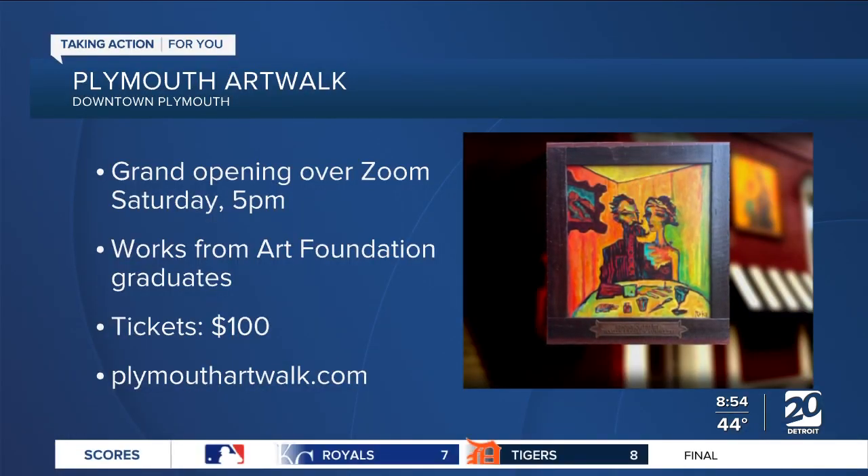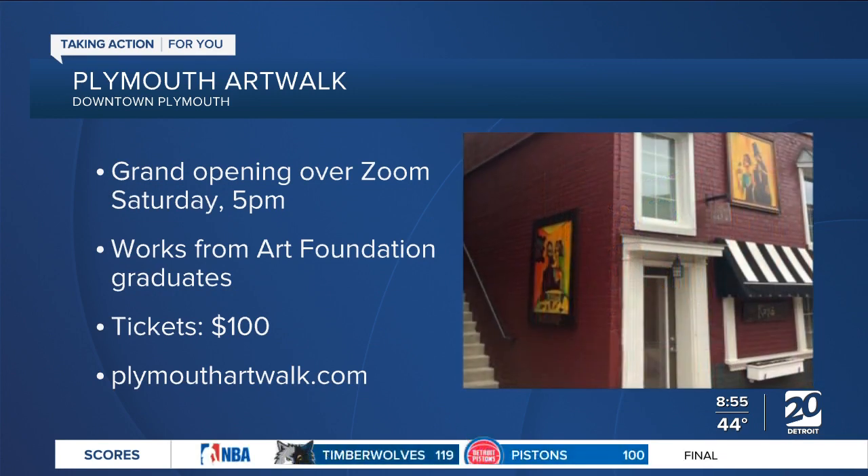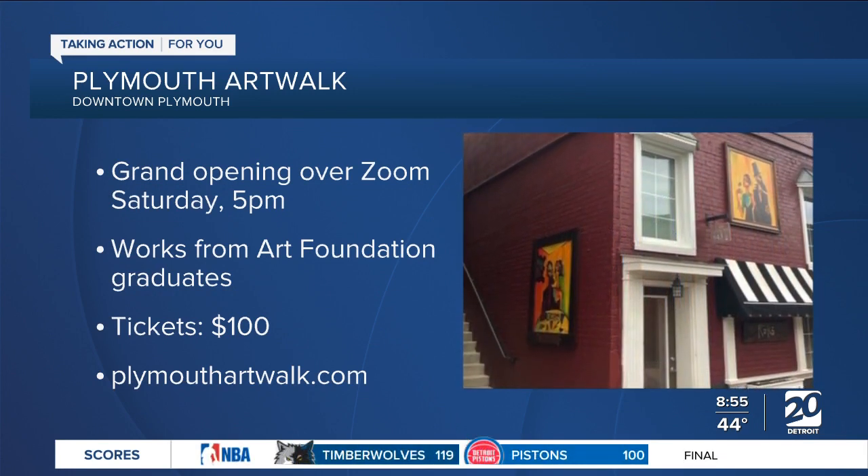If people wanted to buy a ticket to be part of the grand opening and find out more, they can go to PlymouthArtWalk.com — featuring art from Tony Rocco and also young, aspiring artists right here in the area. Tony, thank you so much for joining us today. We really do appreciate it.